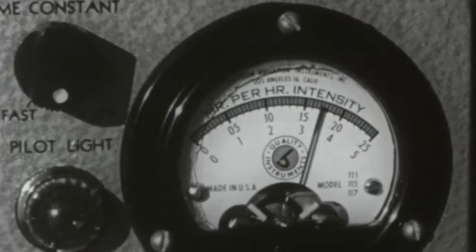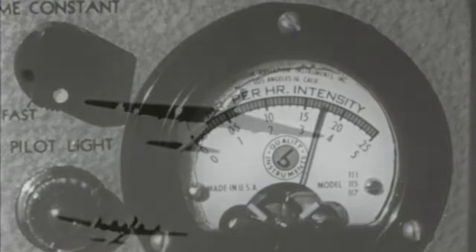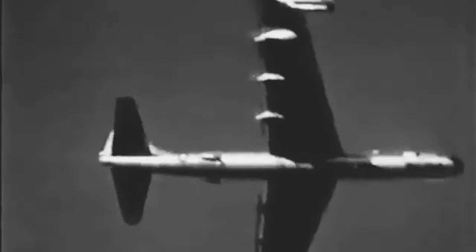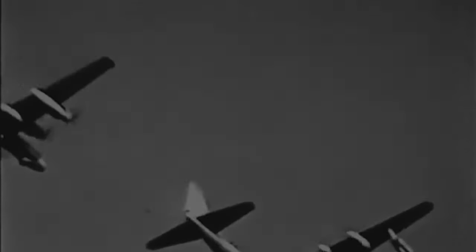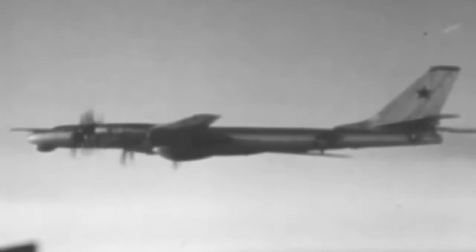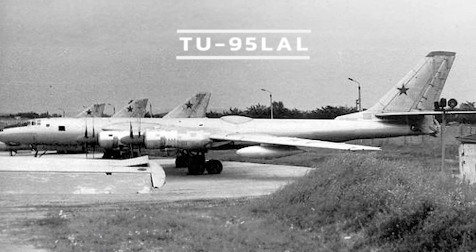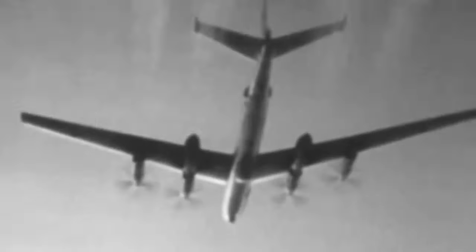The NB-36H made 47 radiation monitoring flights during 1955–57, the only known American use of an airborne nuclear reactor. In the 1960s, the Soviet Union had a similar program of its own, using a modified Tupolev Tu-95 Bear bomber. The massive weight penalty imposed by the reactor, water and shielded crew capsule, and the need to carry an operationally effective payload raised the question of the feasibility of the nuclear power option.